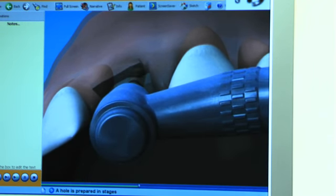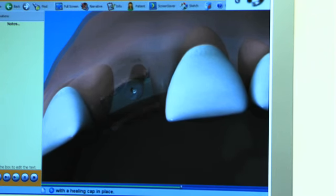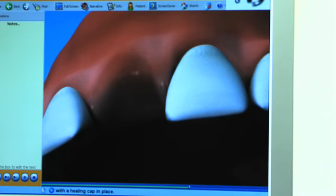After your assessment appointment, we will plan your treatment first with models and radiographs, and sometimes with CT scans, and make sure you have a healthy mouth. Then an appointment is made for the implant to be placed, and a healing abutment is placed on the implant for the gum to grow around the implant.